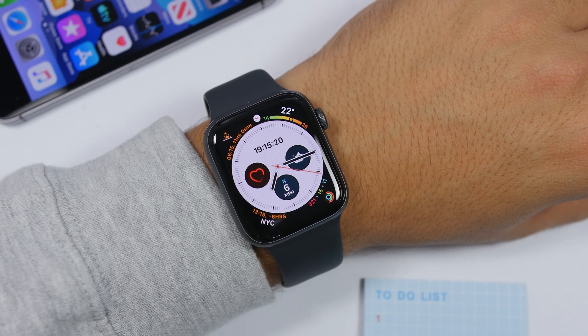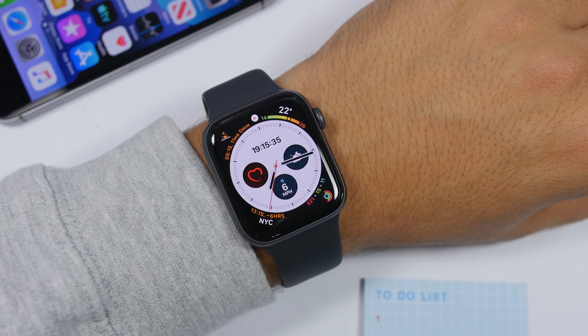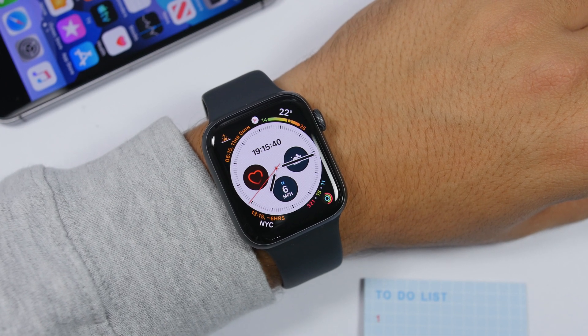That's pretty much it for this video. This is watchOS 6, the new software for the Apple Watch — a very great update with a ton of new features. I really hope you enjoyed this video, so go ahead and subscribe for more Apple Watch videos and I'll see you on the next one.